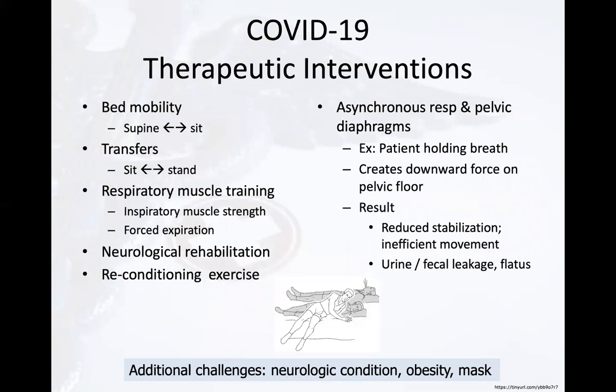Remember the pelvic floor during rehab of the COVID survivor to maximize the success of your interventions. With bed mobility and transfers, many patients will want to bear down and hold their breath — we want to encourage them to breathe through it. Also, when advising them to lean forward and shift their center of gravity, this adds additional pressure on the bladder, and if it's full they may fear leaking urine. We can cue the patient to contract their pelvic floor during transitional movements while encouraging them to breathe the entire time, then relax and repeat as needed. In order to maximize respiratory muscle strengthening, one needs to have an efficiently functioning and strong pelvic floor diaphragm.